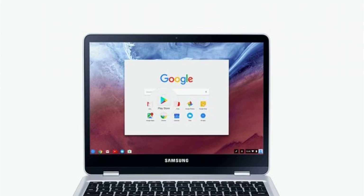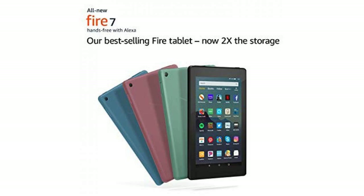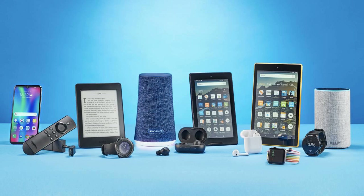Read our Wired Best Echo and Alexa Speakers Guide for recommendations on which Amazon Echoes we think are worth your money. The short version: the Plus for music, the Dot for voice, and the Show for a screen.